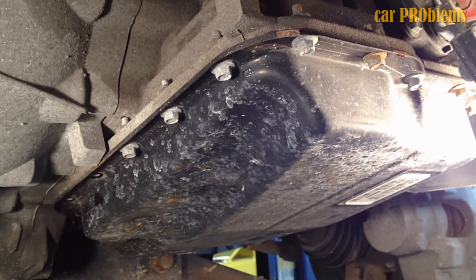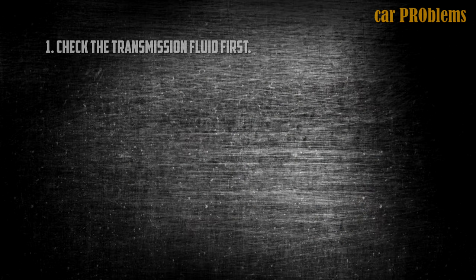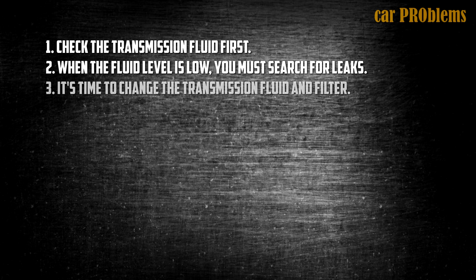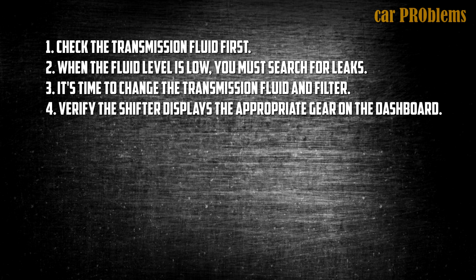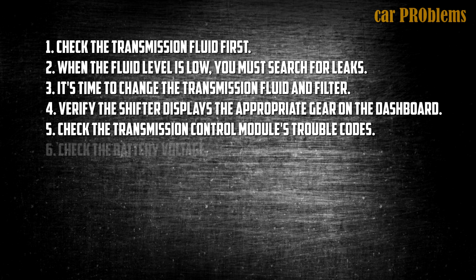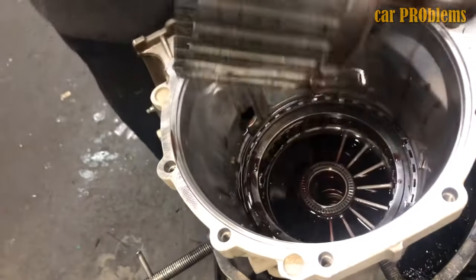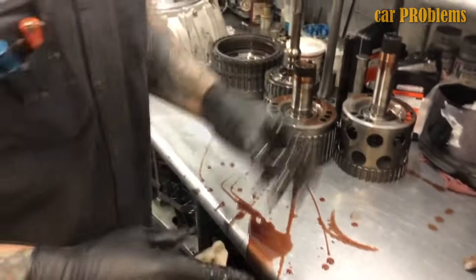How To Diagnose Automatic Transmission Problems. Here are some suggestions if you want to solve the issue on your own. Check the transmission fluid first — fill it up if it's low, and search for leaks by placing cardboard under the car overnight to identify the source. Change the transmission fluid and filter if you haven't already, and check to see if the filter was clogged. Verify the shifter displays the appropriate gear on the dashboard. Using an OBD2 scanner, check the transmission control module's trouble codes for any indications of valve body or shifter solenoid issues, and resolve any transmission-related error codes. If all else fails, check the battery voltage, as a low battery can cause issues with the control unit. If you are still unable to identify the issue, take the vehicle to a qualified shop — mechanics with specialized diagnostic tools can identify and fix transmission issues more quickly.